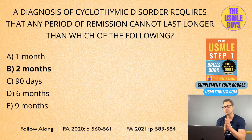DIGFAST represents the following: Distractability, Impulsivity or indiscretion, Grandiosity, Flight of ideas, increased goal-oriented Activity and psychomotor agitation, decreased need for Sleep, and Talkativeness.